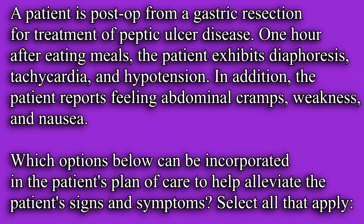A patient is post-op from a gastric resection for treatment of peptic ulcer disease. One hour after eating meals, the patient exhibits diaphoresis, tachycardia, and hypotension. In addition, the patient reports feeling abdominal cramps, weakness, and nausea. Which options below can be incorporated in the patient's plan of care to help alleviate the patient's signs and symptoms? Select all that apply.